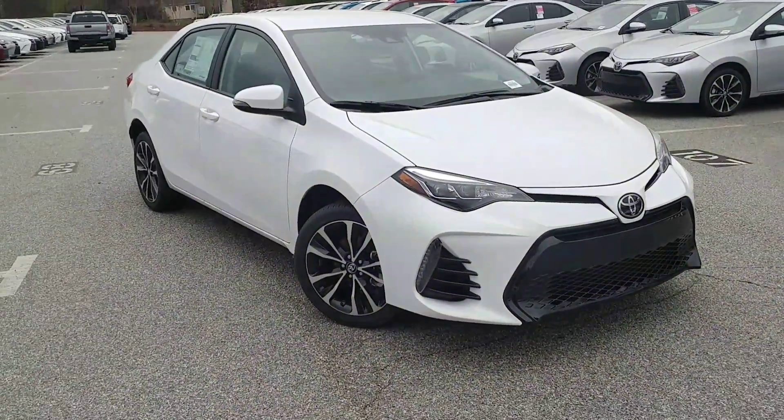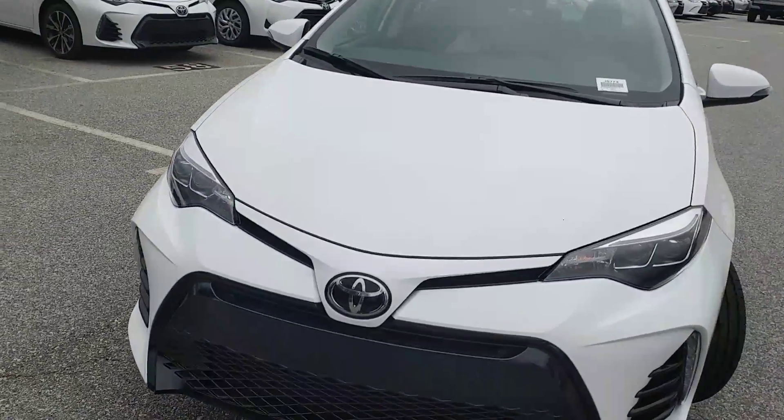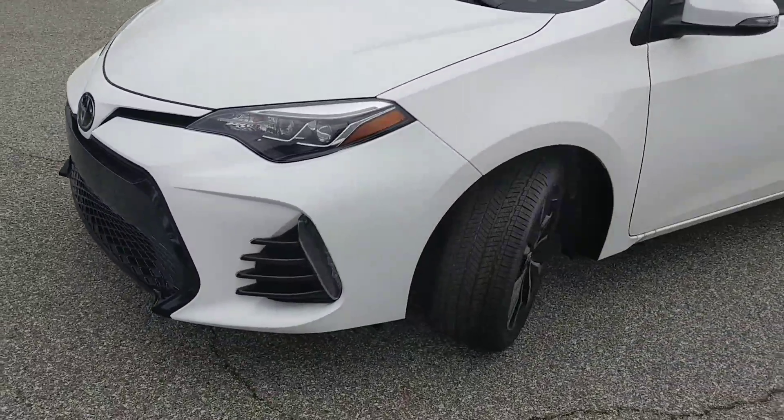Hey, this is Harley here at Rice Toyota, and I just wanted to take a quick second to shoot you a video of the vehicle you were interested in. This is the 2017 Toyota Corolla, S Plus automatic transmission.